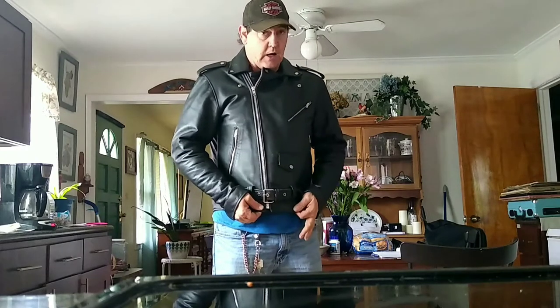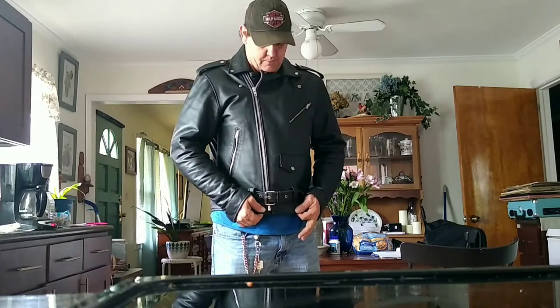Hey YouTube, what's going on? This is Motorelative back again with another review for you. This time, it is the Viking Leather Angel Fire Classic Motorcycle Jacket.